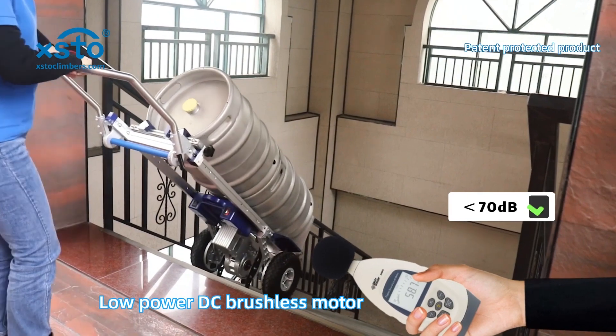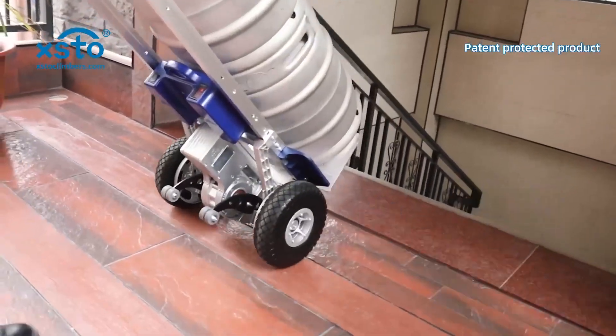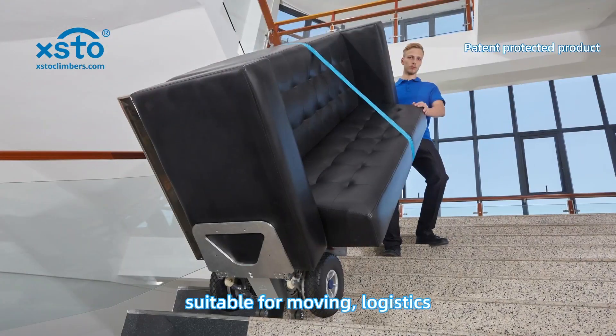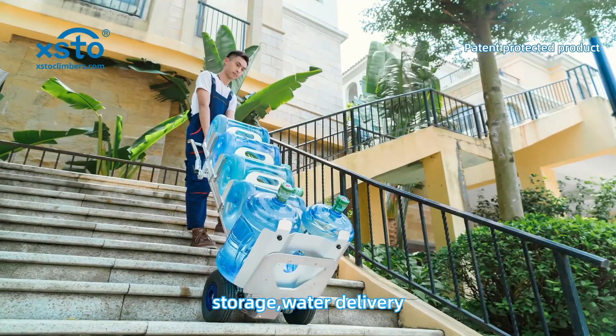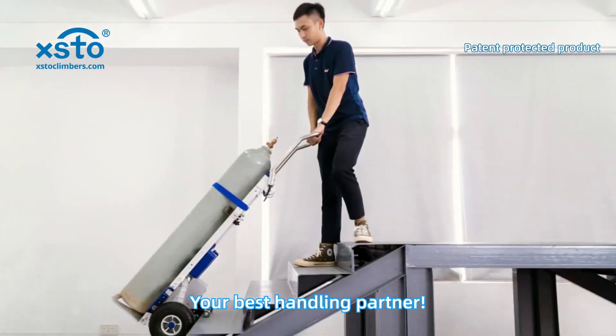Low power DC brushless motor with low noise level, without disturbing the public. This electric stair climber is specialized in material handling — suitable for moving, logistics, storage, water delivery, gas cylinder handling, and more. Your best handling partner.